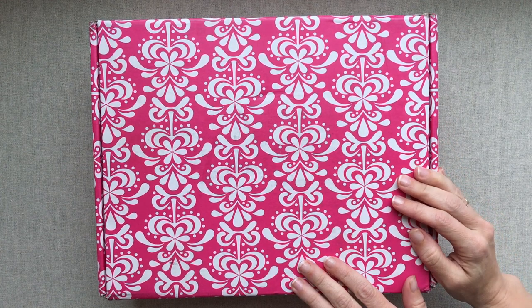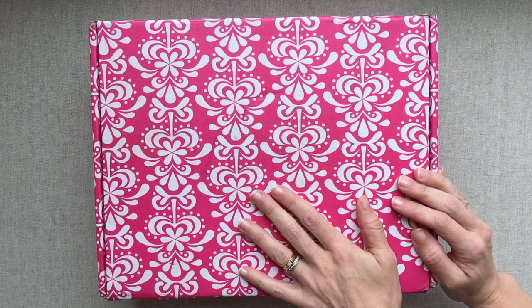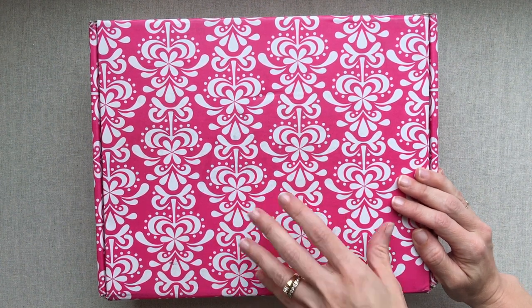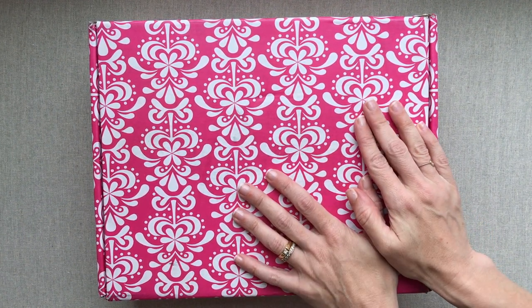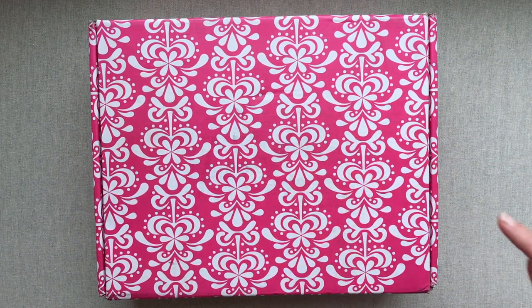Hey guys, welcome back to Amanda's Favorites. Today we have the Erin Condren Summer Seasonal Surprise Box for 2018. Don't watch this if your box hasn't come yet and you don't want to see any spoilers, but I always like to give my thoughts on every product and I have not opened my box.